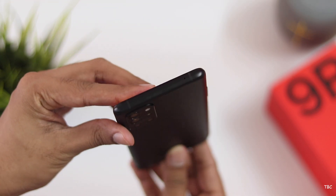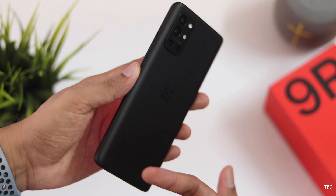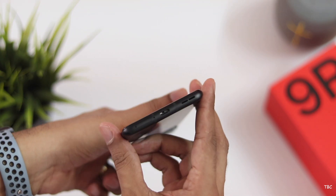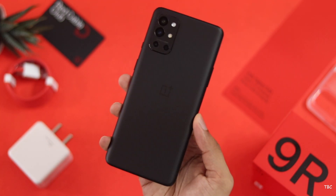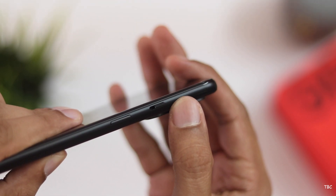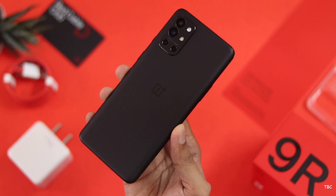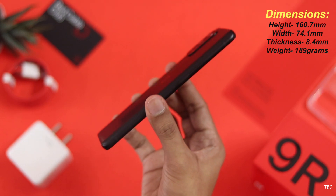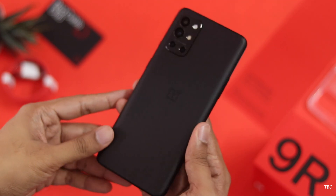This phone is built in a sturdy manner. The frame is aluminium and the front and back are glass, and where they meet it's precisely set so there's no gap. The in-hand feel is really good. The color I have is Carbon Black, which has a matte texture that is smooth yet not slippery. The buttons are all great quality, especially the triple slider, which is better quality than the one in the OnePlus 9. The phone also maintains a slimmer and lighter profile.